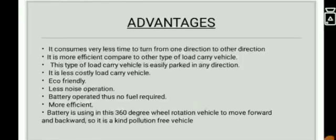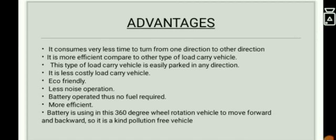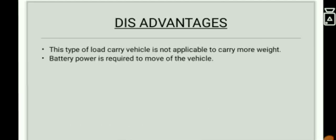Coming to the advantages and disadvantages of our project. The main advantage is that the vehicle rotates 360 degrees in both forward and backward directions, and it is also eco-friendly and low-noise in operation. The main disadvantage is that it requires battery power and thus cannot carry more weight.